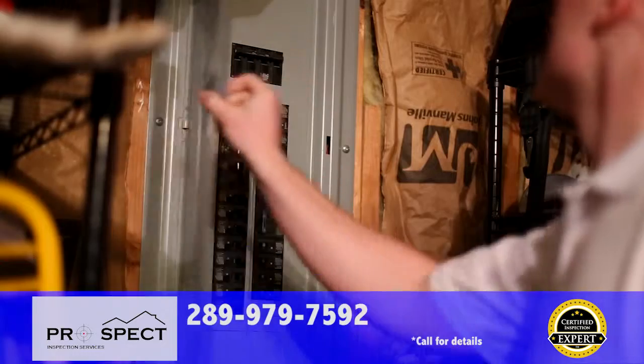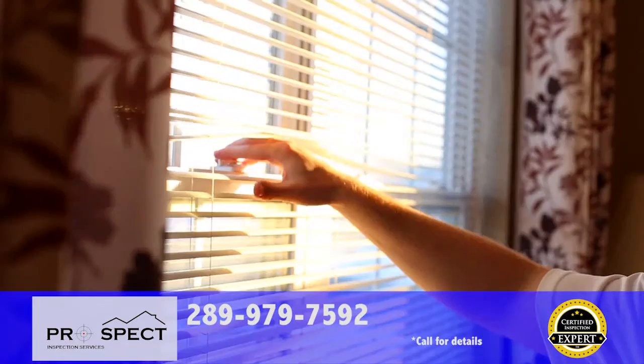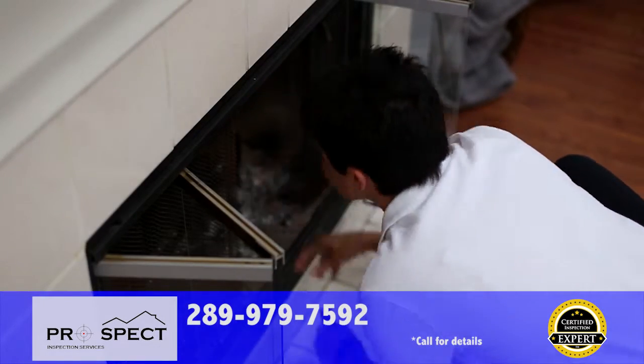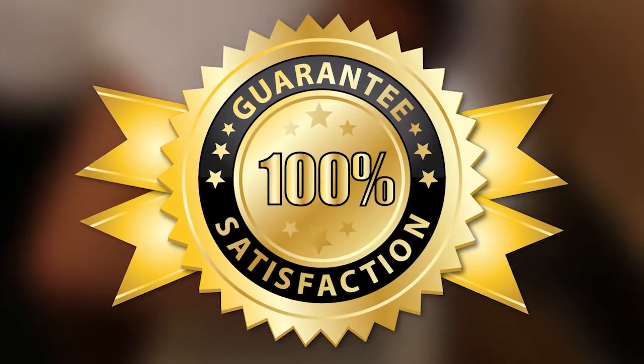We're confident that you'll be satisfied with your inspection from the certified inspection experts at Prospect Inspection Services. If you're not for any reason, just let your inspector know before the end of the inspection. You won't pay a dime. Your satisfaction is guaranteed 100%.